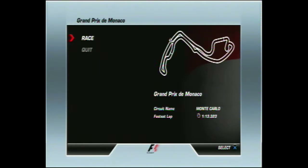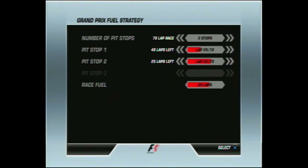But without further ado, it's time to go to the race. Tony will be going for a two-stop strategy decided before qualifying three — lap 29 and then lap 53 — before completing the 78 laps of the Monaco Grand Prix. So it's time for us to go to the grid.